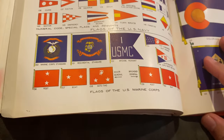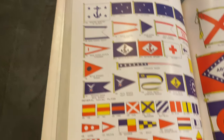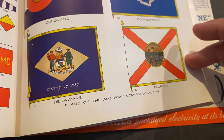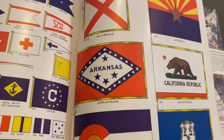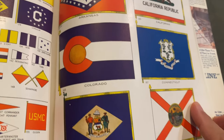The next is the flags of US Marine Corps. The next is the flags of American Commonwealth. The territories include Alabama, Arizona, Arkansas, California, Colorado.